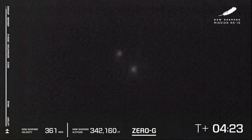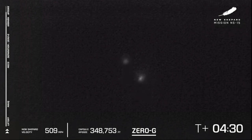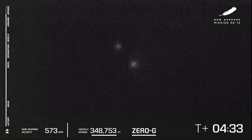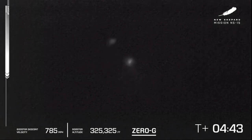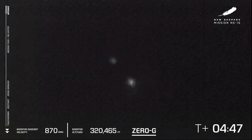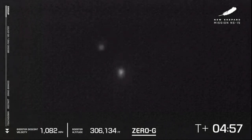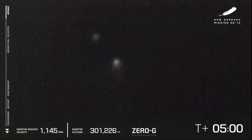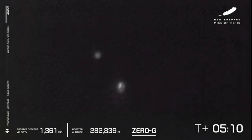You see the booster on the right and the capsule on the left. This is when they've begun their descent. As we've seen in the past, the booster is going to beat the capsule down to Earth, as it's more aerodynamically shaped. Thank you again, everybody, for joining us live for New Shepard's 15th flight to space. We are five minutes in to what appears to be a nominal flight.